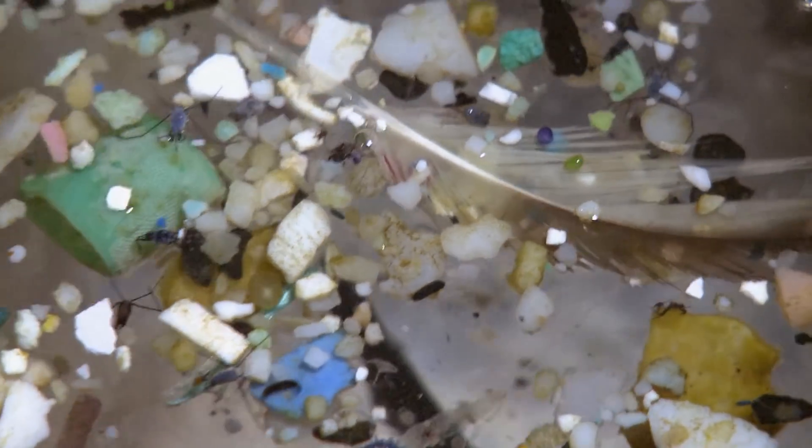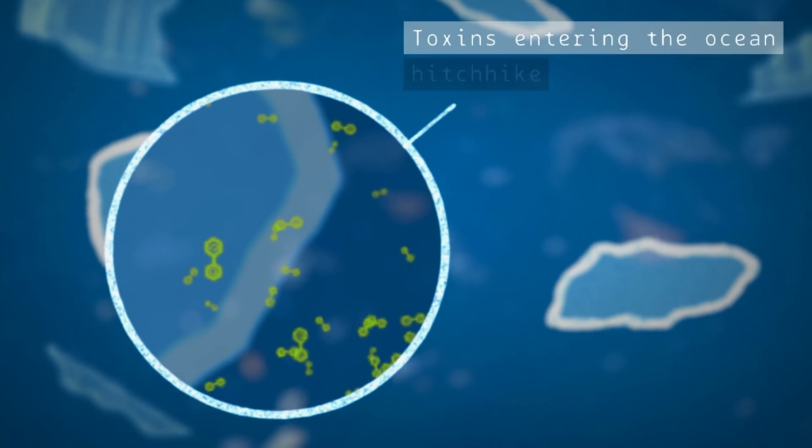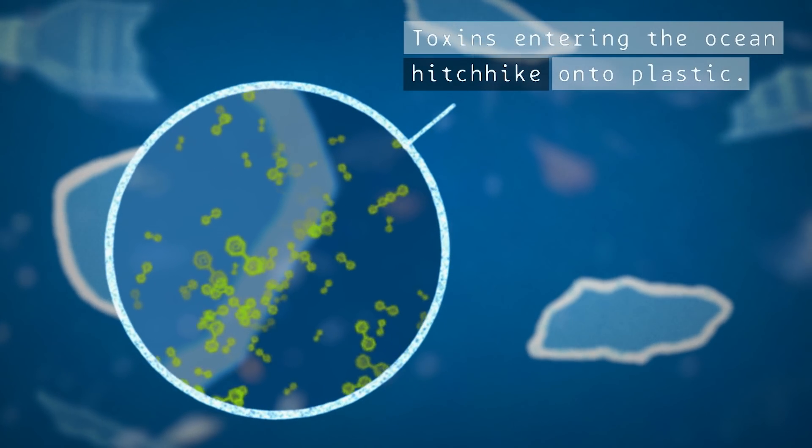Microplastics have rough, pitted surfaces. Waterborne chemicals from industry and agriculture stick to microplastics, making them toxic poison pills.